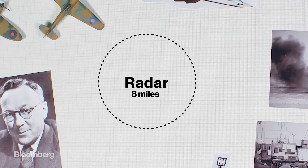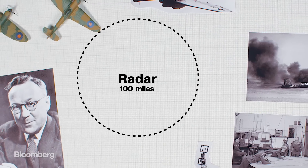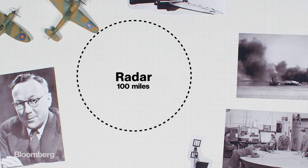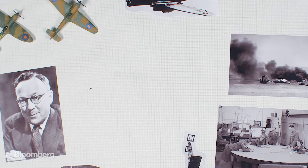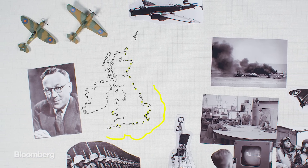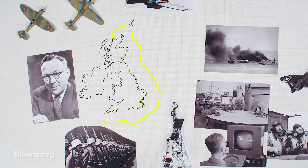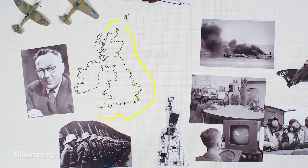The team quickly extended the range of radar up to 100 miles. They worked fast — the fear of imminent attack was never far from their minds. By the outbreak of war in 1939, the team had built 19 radar stations on Britain's south and east coasts, with over 50 built by 1945. This system of stations became known as Chain Home.